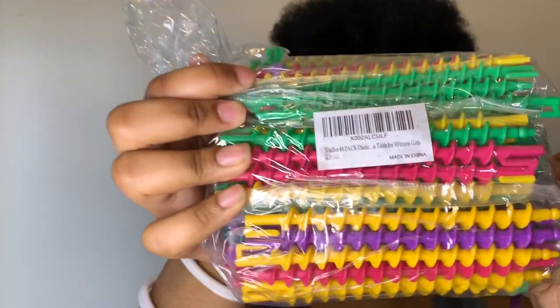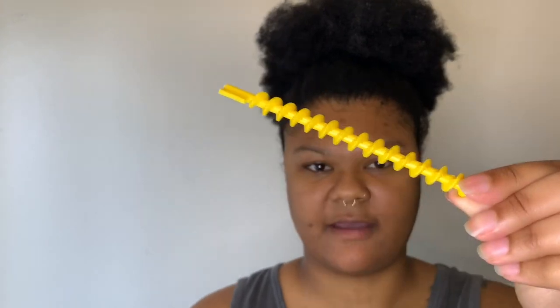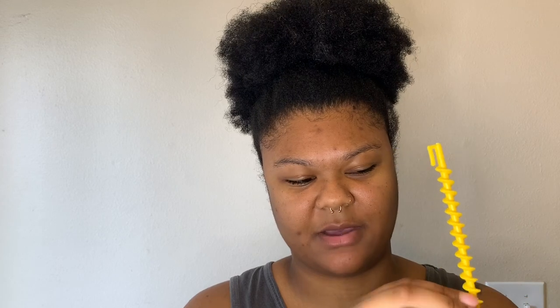So today I'm going to be trying this trendy spiral rod thing. I went ahead and bought these on Amazon and it was like eleven dollars for 84 of these little rods, and they have an end piece so you just put it on the end so your hair doesn't come up.